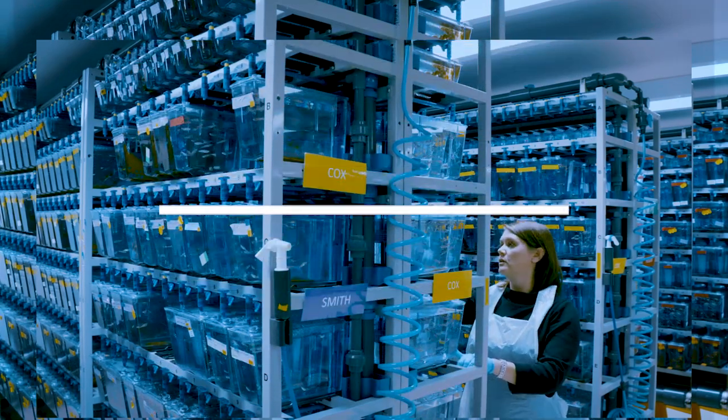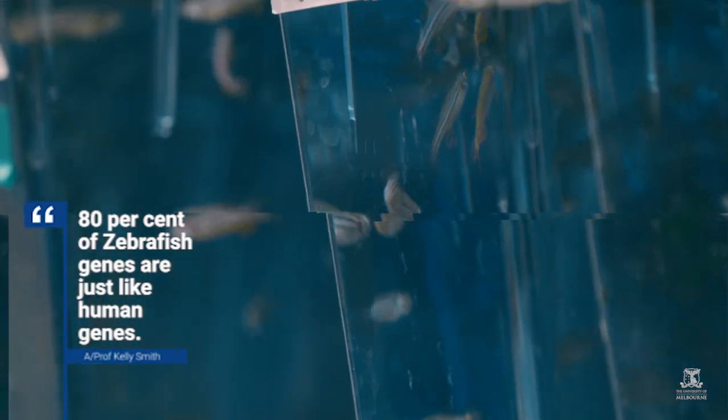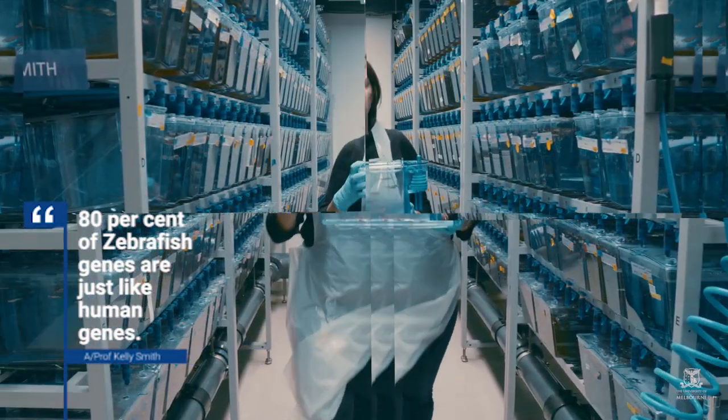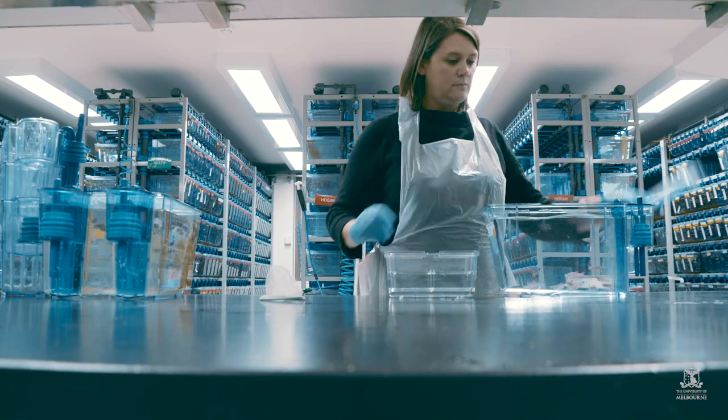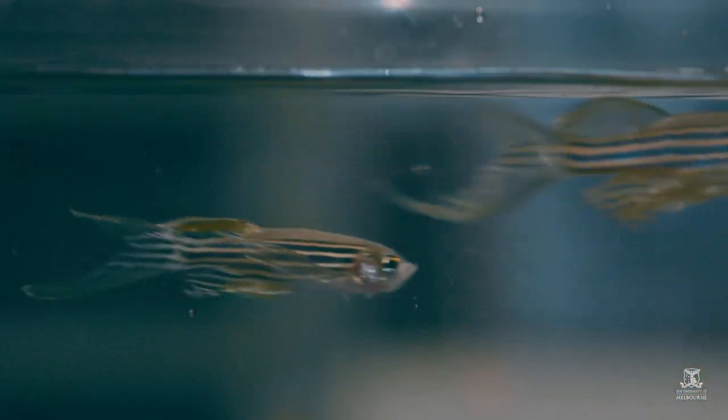My lab works on cardiac development, trying to understand how the heart forms the shape that it does and the genes that pattern that process. The zebrafish has a beautifully patterned heart and there are a lot of similarities in the genetics and the genes that are required to pattern the heart.